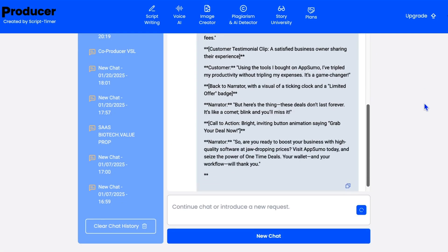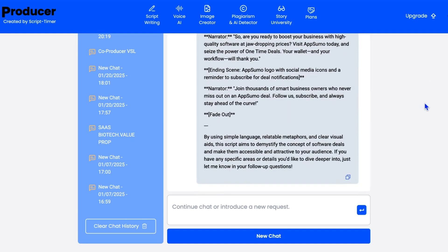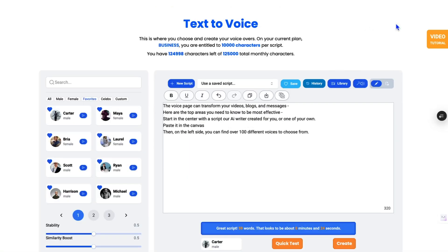Director's notes are automatically included, complete with scene descriptions, camera instructions, and narration guidance. Use the plagiarism checker to flag potential issues and get direct links to the original sources so you can adjust accordingly. Run a final grammar and spelling check, then you're good to go.